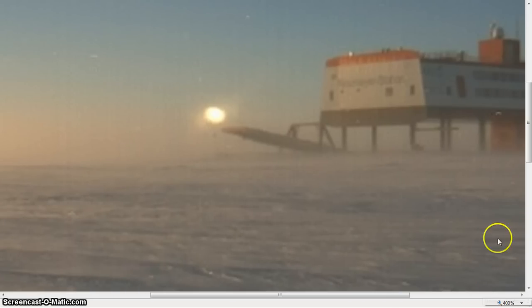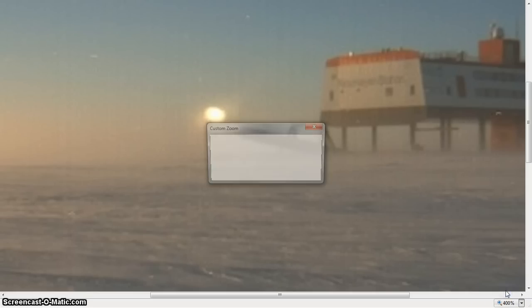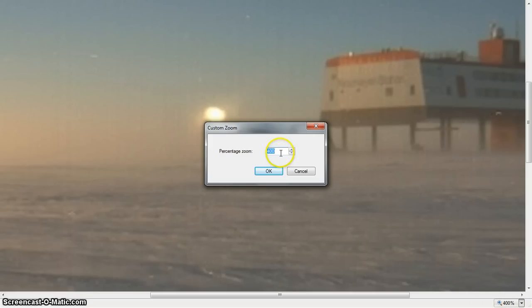We're gonna go over here and blow in on this, and you're not seeing it. They're not letting you see it for whatever scientific reasons, but that's pretty much PanSTARRS right there that you're seeing. PanSTARRS is absolutely a falling star.